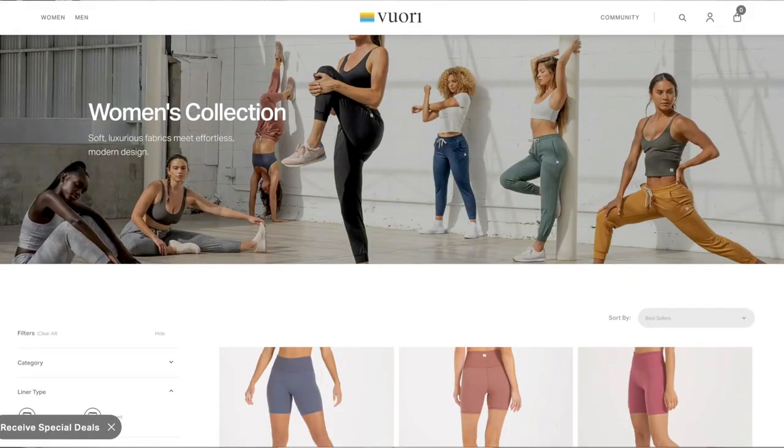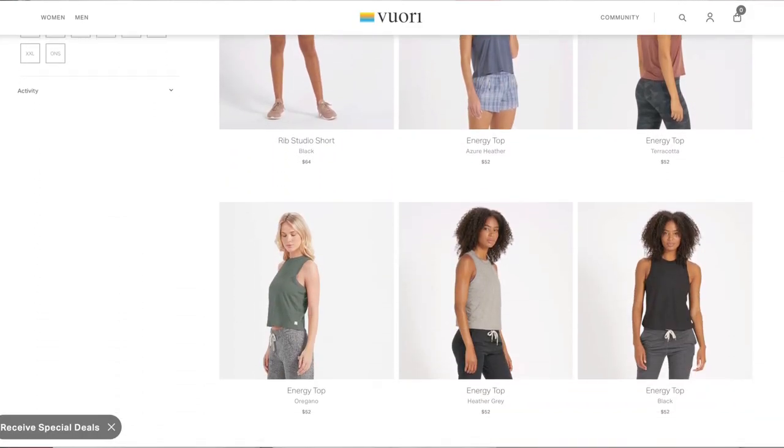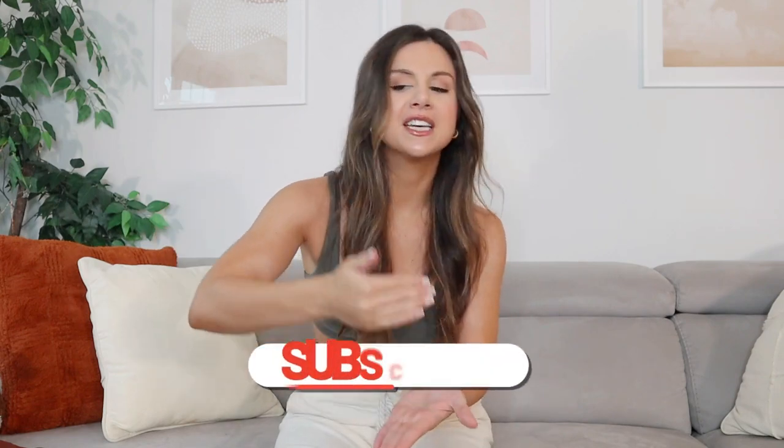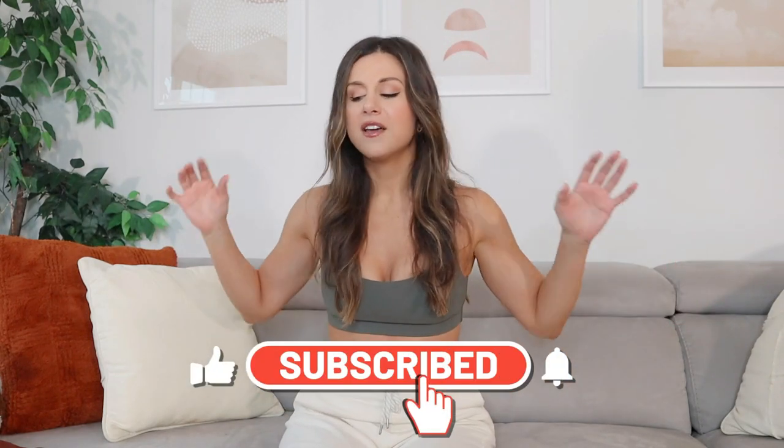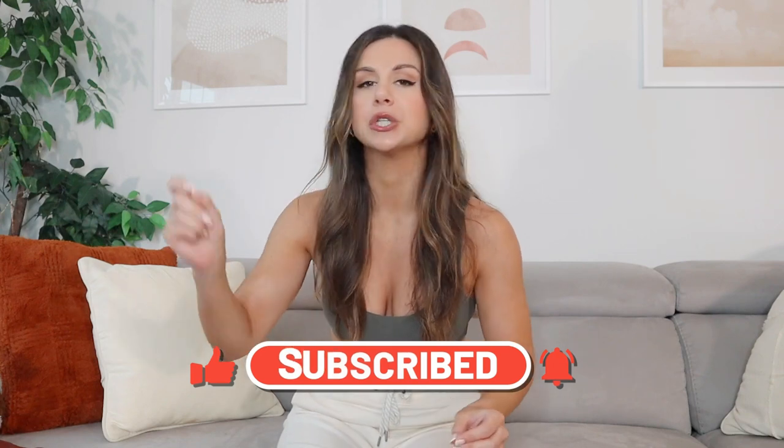Vuori — if you guys have never heard of this brand, they are very popular on Instagram. They have such an awesome selection of activewear that's also lifestyle friendly. The basic overall theme of Vuori is that coastal California lifestyle — we're talking fitness, surf, art, very earthy kind of brand, super sustainable. Love the inclusivity in their sizing; I believe it's double XS to double XL, so that's always a win with me.